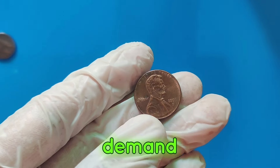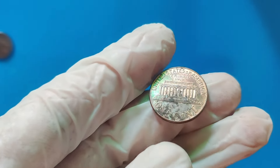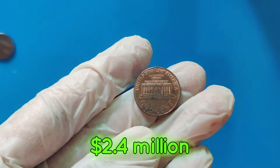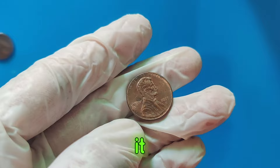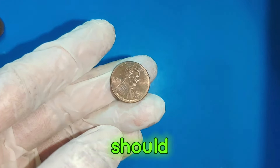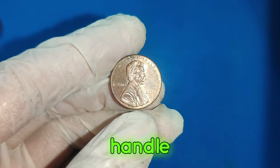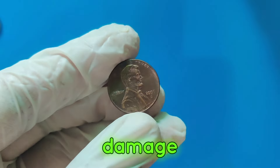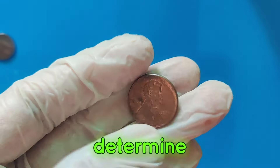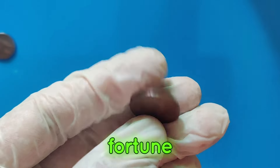In recent years, the demand for high-grade coins has surged, driving up their market value. The 2006 D Lincoln penny in MS-70 condition fetched $2.4 million at a recent auction, making it one of the most valuable pennies ever discovered. So, what should you do if you think you might have a valuable penny? First, handle your coins with care to avoid any damage. Consider getting your coins professionally graded to determine their value. And always keep an eye out for those rare finds that could be worth a fortune.